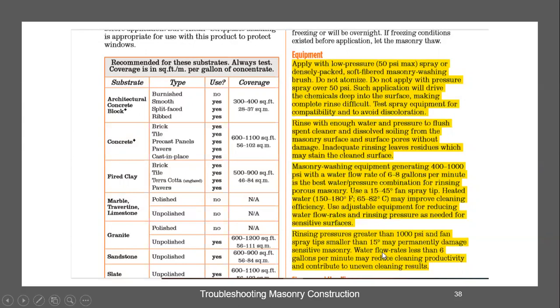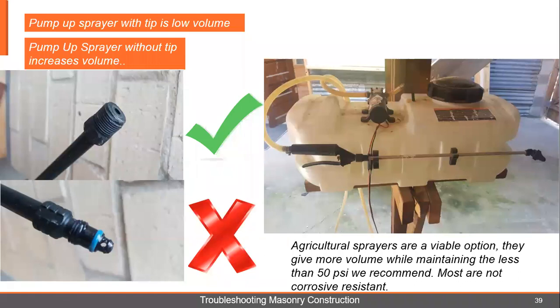Rinsing pressure greater than 1,000 PSI and a fan tip smaller than 15 degrees may permanently damage sensitive masonry. Water flow rates less than six gallons per minute may reduce cleaning productivity and contribute to uneven cleaning results. You've got to have enough water. You can spray it or brush it — we've established that downstream injectors are too much pressure, no more than 50 PSI. You can take a pump-up sprayer — unscrew the tip off and reveal an open channel — this will increase your volume without increasing your pressure.